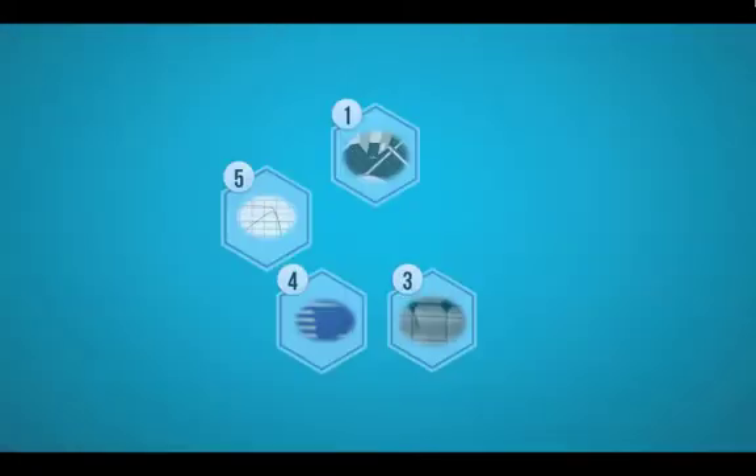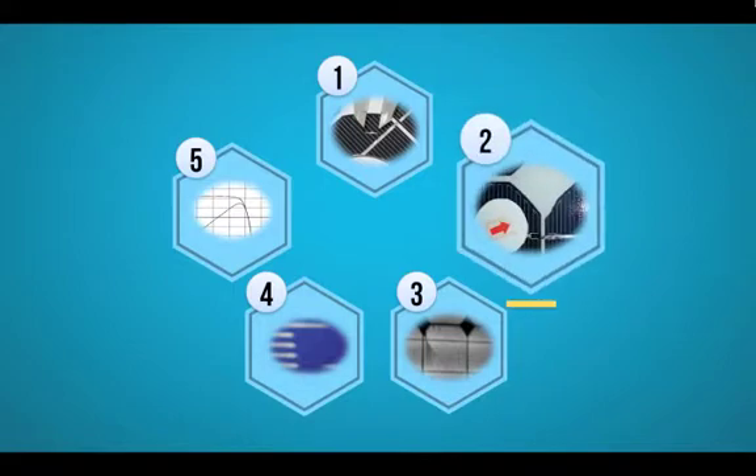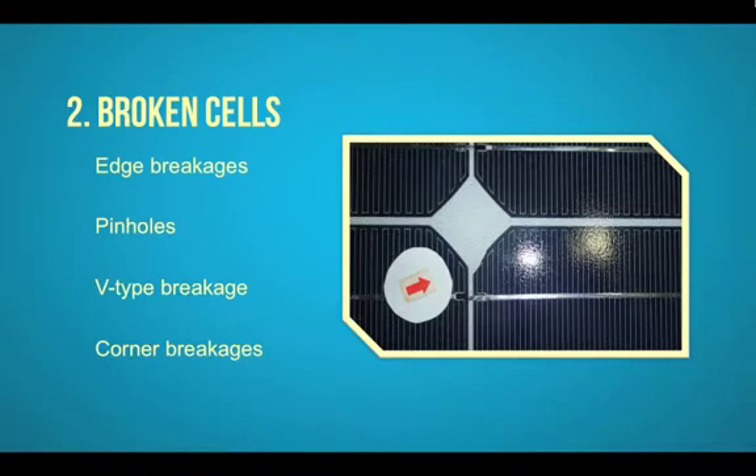Another major defect often found during quality control are broken and chipped cells. They appear in the form of etched breakages, pinholes of cells, feet-type breakages, and corner breakages. Broken cells undermine the overall performance of the whole panel, as its output is reduced to the lowest current cell. Usually, broken cells are caused during soldering, which means the manufacturer could have easily replaced them.